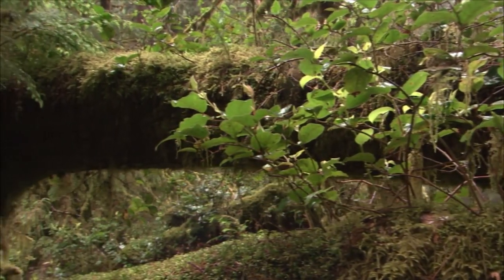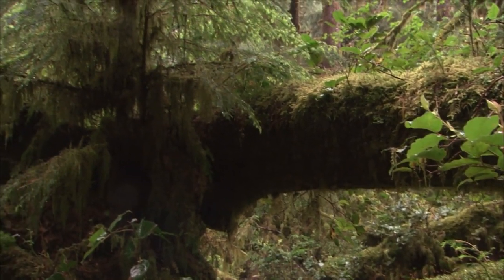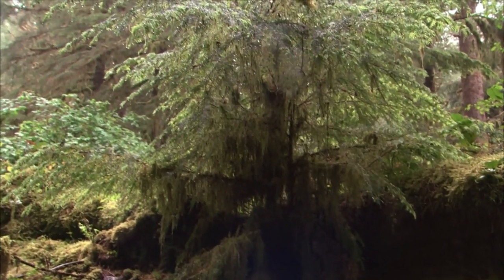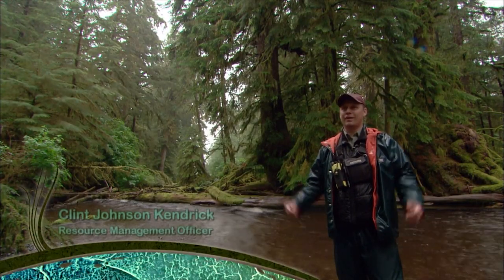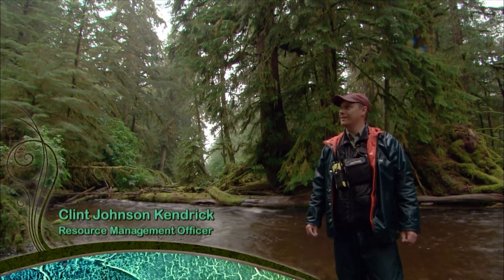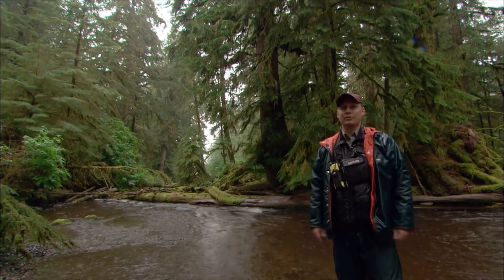The forest is, to me, one of the most exciting terrestrial ecosystems. Just the scope, the immensity of all these trees, the incredible lushness, the moss dripping off in thick gobs. It's absolutely spectacular to be here. You just feel so small and surrounded by so much beauty. It's incredible.